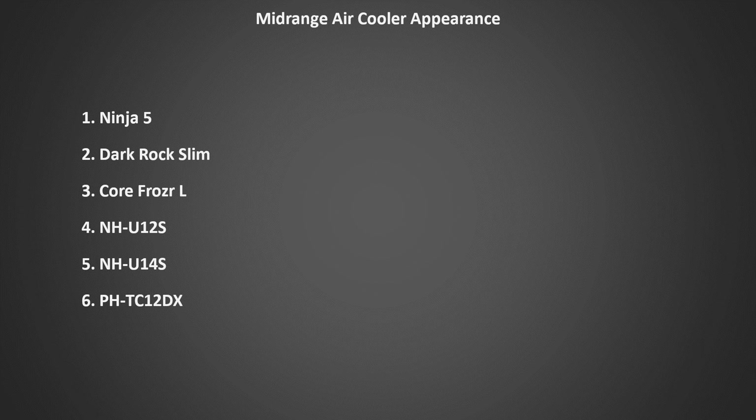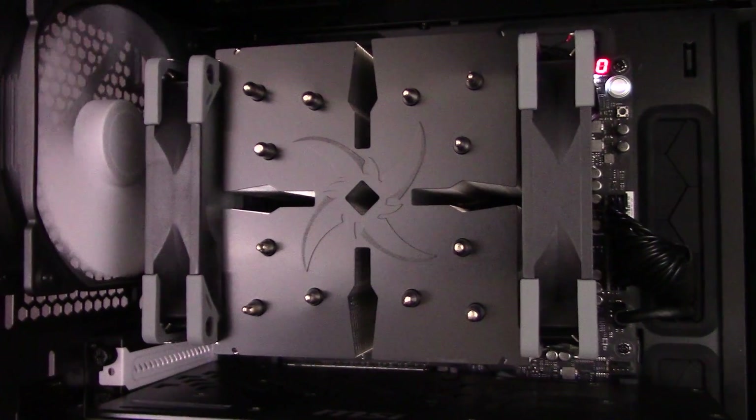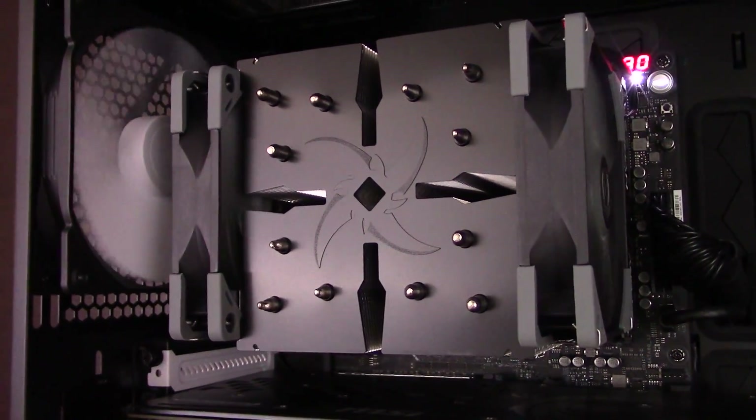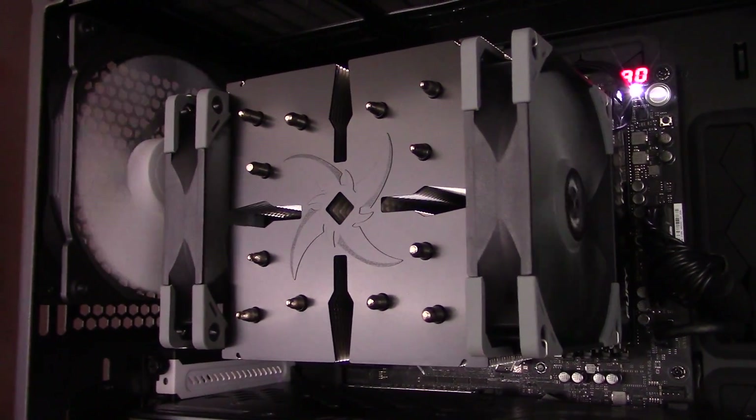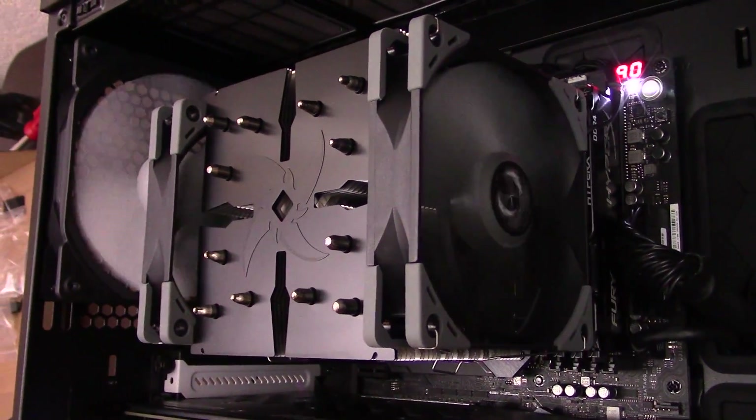Now let's take a good look at these coolers and rank them on their appearance — how visually appealing are they? I've ranked them from best-looking to worst-looking in my own personal opinion, though everyone's opinion of looks will vary, so I'll give you a good look at each cooler so you can make your own decision. My number one choice in appearance goes to the Ninja V — I really love the dark color scheme and the cool Shuriken logo. It's also huge and unique looking, which makes it really stand out in your case.